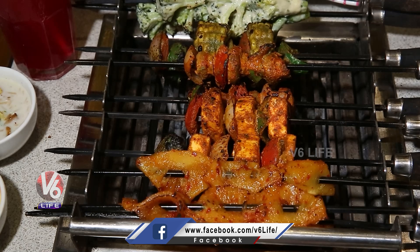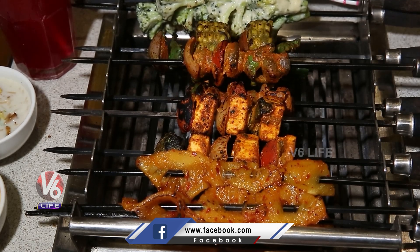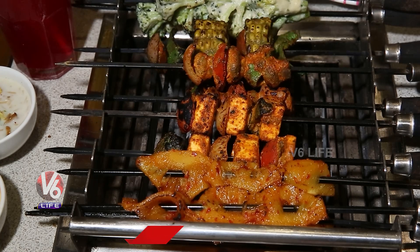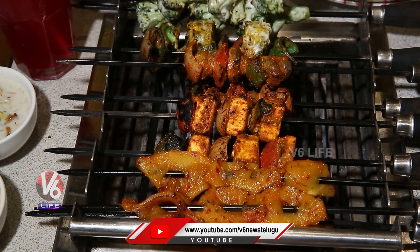This one is the charcoal pineapple, this is the tandoori paneer tikka, this one is the reshmi, grilled mushroom, and this one is hariyali bhutta, and this one is cheesy broccoli.